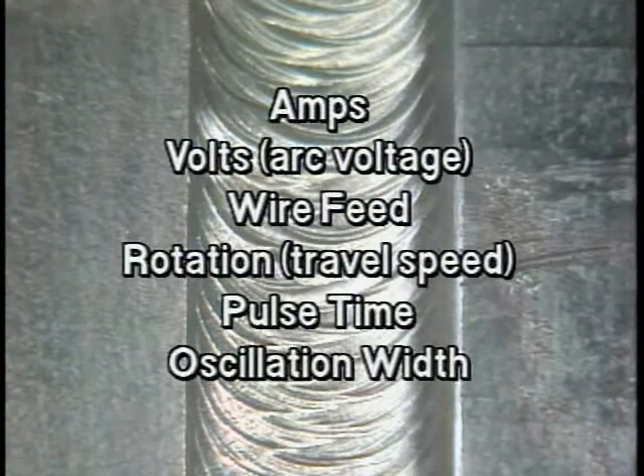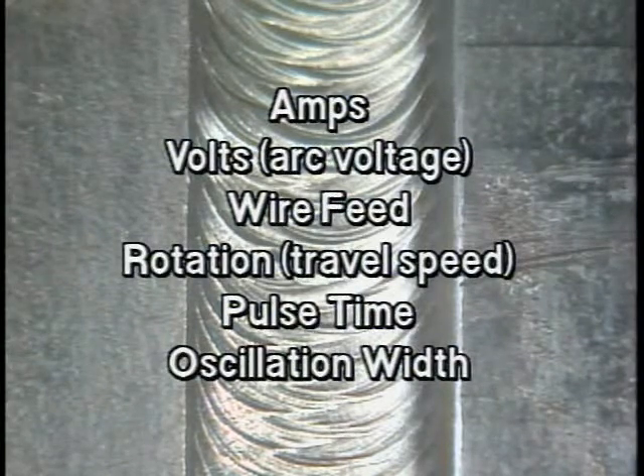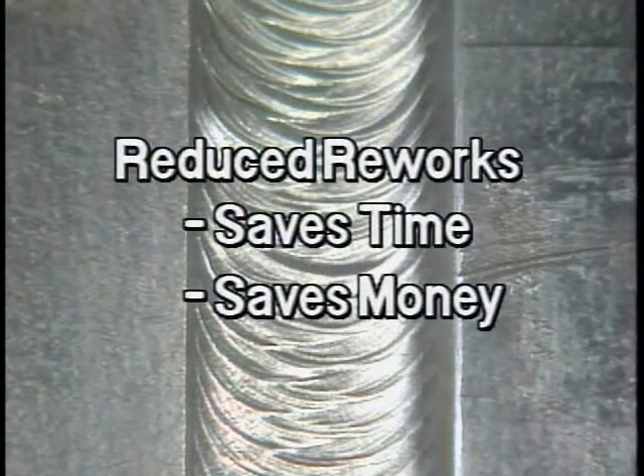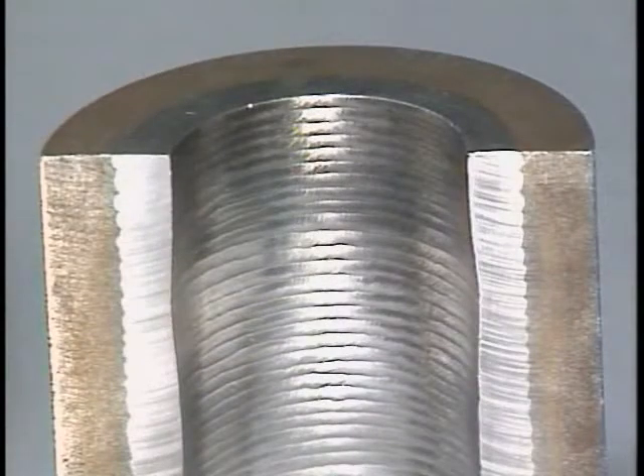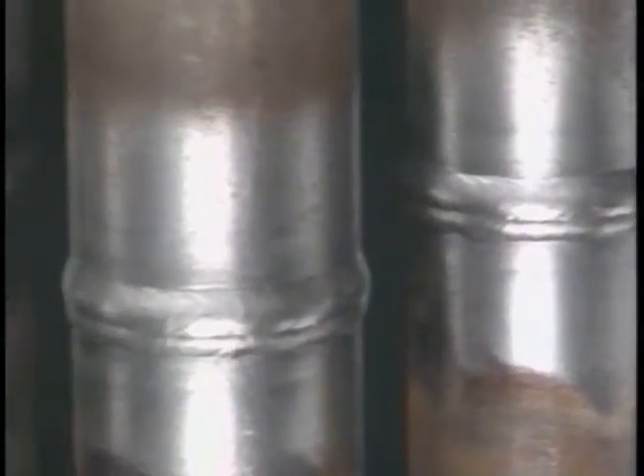The ability to weld within strict parameters also makes AMI welds predictable and repeatable, thereby significantly reducing costly reworks. That's why AMI systems are used extensively for critical pipe welding applications, like nuclear, where manual welding is not practical or possible.